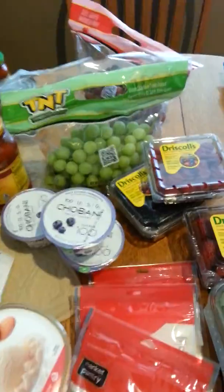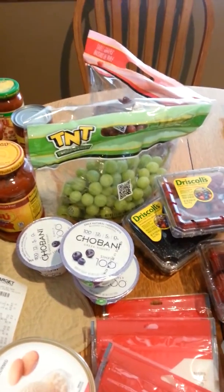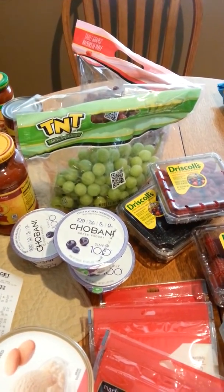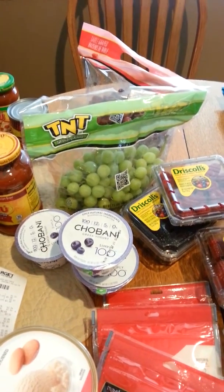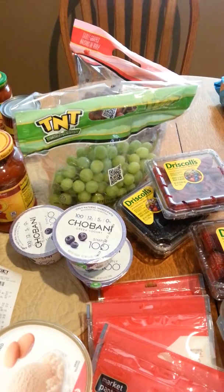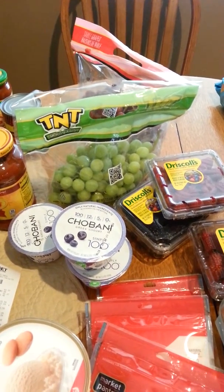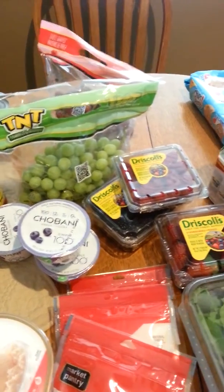I also picked up red grapes and green grapes because I like to have those at my Bunko Shindig. With Target, I really like their grapes. I think they have the best grapes of any store around. They just taste consistently sweet and good and they seem very fresh, so I really like to get my grapes at Target.